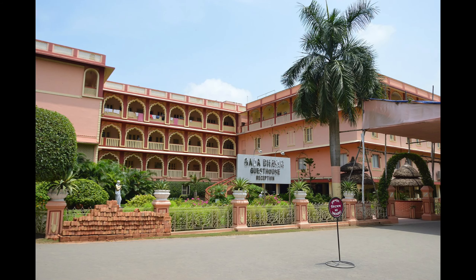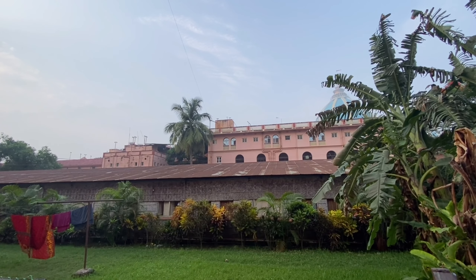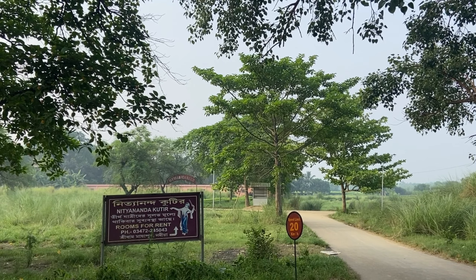Me and Appa asked someone and he told us to book in the Gada Bhavan area — near Gada Bhavan there is a place for on-spot booking. The person there told us to come the next morning. We went there next morning but the place was already full, so the person in charge told us to go to Rithyananda Kuti.